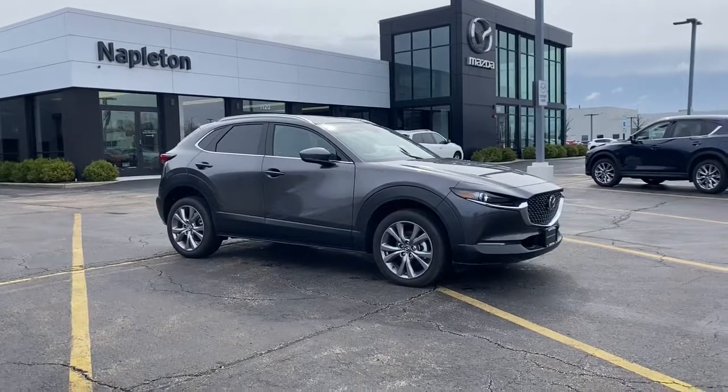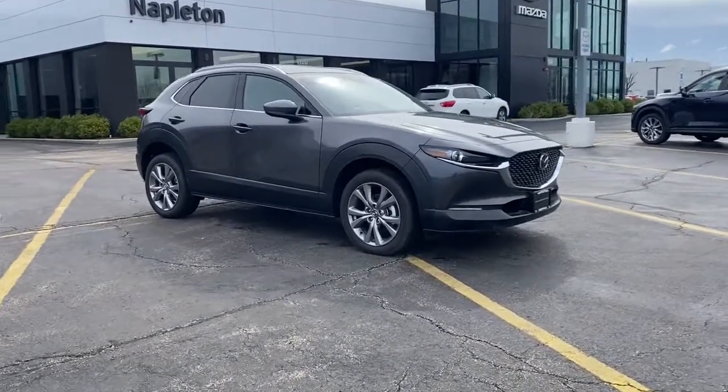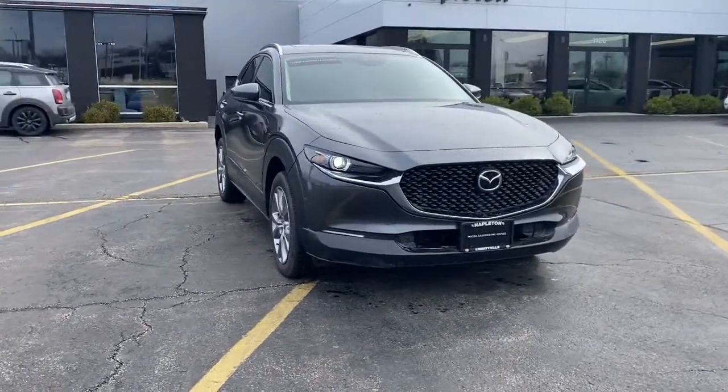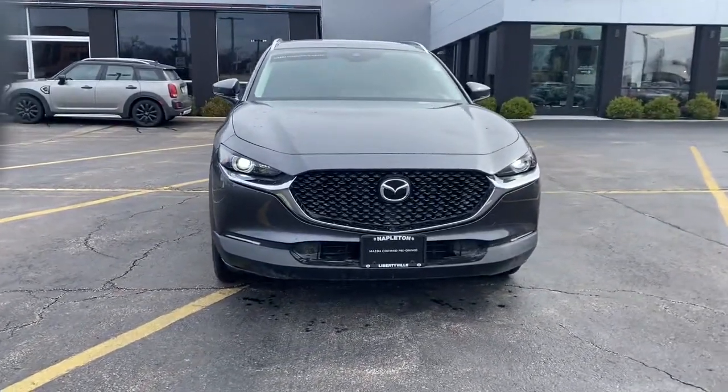You will love the features of this 2020 Mazda CX-30. With less than 5,000 miles on the odometer, this vehicle provides excellent value.